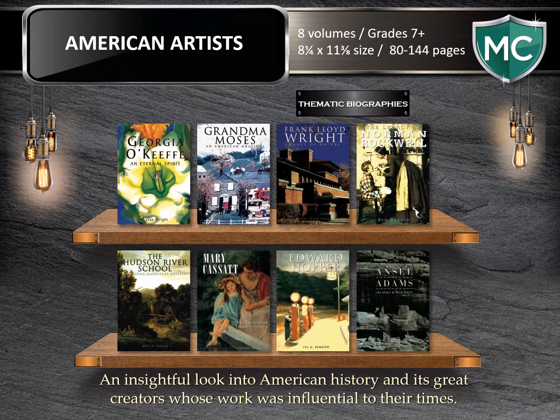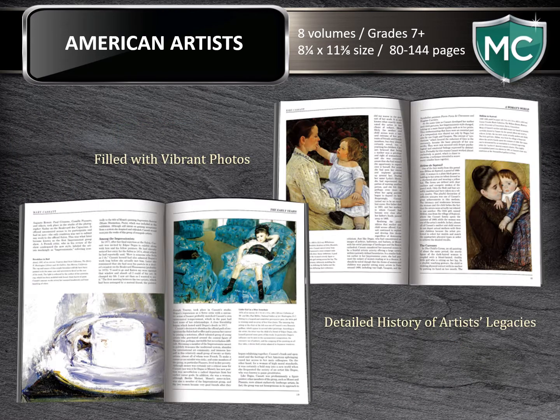American Artists — an insightful look into American history and its artists whose work was influential to their times. American Artists is a celebration of history, culture, populism, and diversity in the fine arts, detailing the lives of America's great creators. Each of the featured artists in this eight-volume series were distinguished in varying media from printmaking to photography to architecture and design. Each title shares with its reader the styles that uniquely pushed techniques of predecessor work, as each artist featured was influenced by art made in other parts of the world.